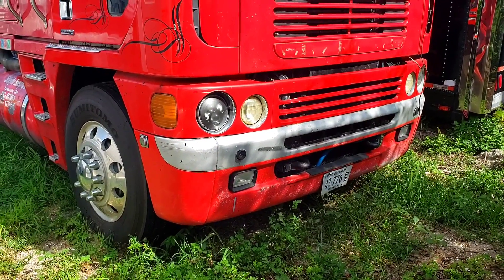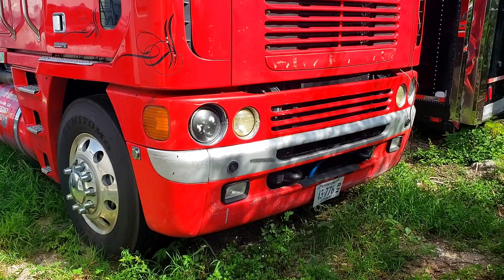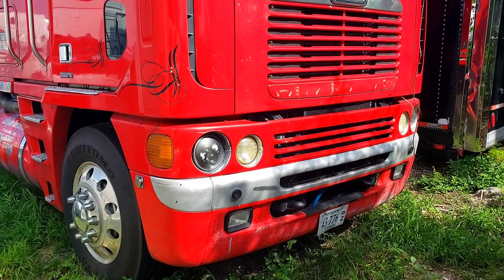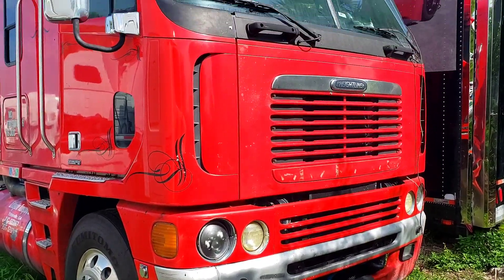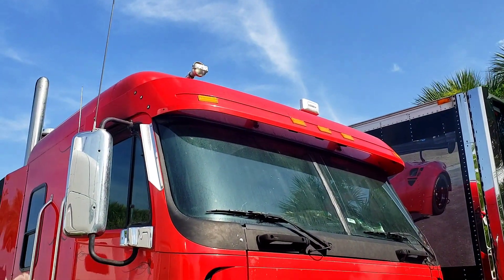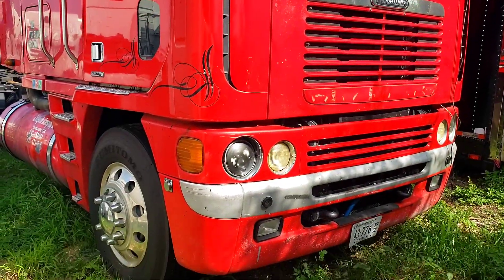Hey YouTube. Today is July 10th and I got another project here that me and my best friend bought. It's a 2005 Freightliner Argosy. Pretty badass truck.